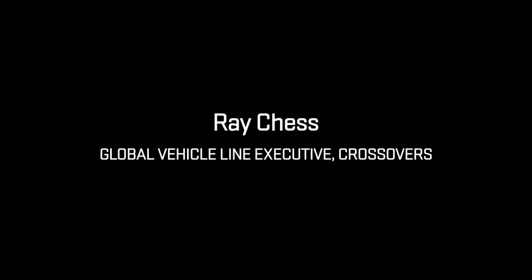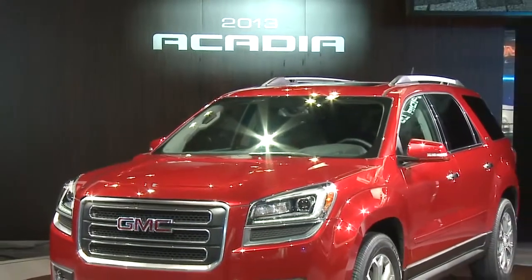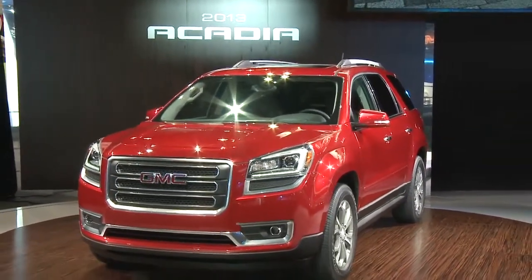It's a really exciting time for GMC. Our current model Acadias are doing very well, and we've been able to enhance what people love today and make the products even better. We kept the functionality of the Acadia — that's what people love — but we also enhanced the safety, enhanced the technology, and gave it a bold new look.